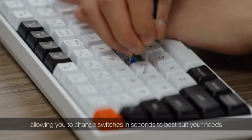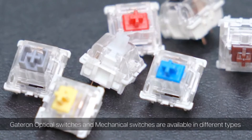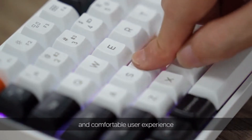It's hot-swappable, allowing you to change switches in seconds to best suit your needs. Gateron optical switches and mechanical switches are available in different types. The PBT thermal sublimation keycaps ensure a more durable and comfortable user experience.